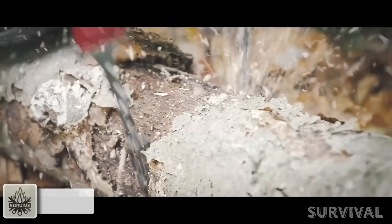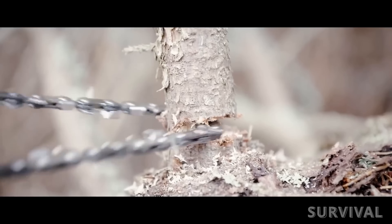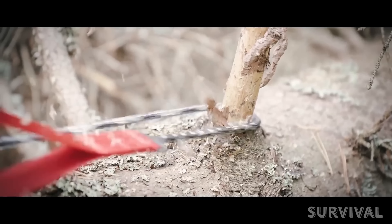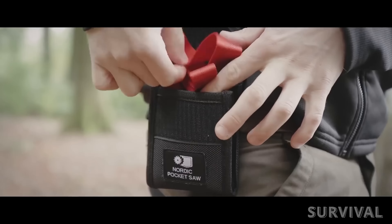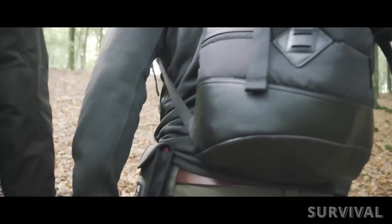This bad boy is like a Swiss army knife on steroids. The Nordic Pocket Saw can be used for cutting firewood, clearing paths, and removing fallen trees while camping, hiking, mountain biking, and other adventures. Its compact size means it can be easily stored in the car, so you're always prepared for unexpected obstacles on the road.